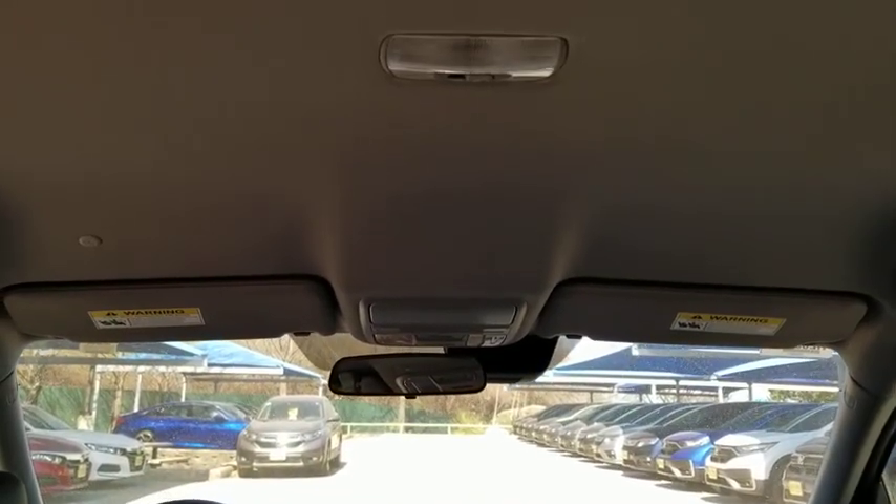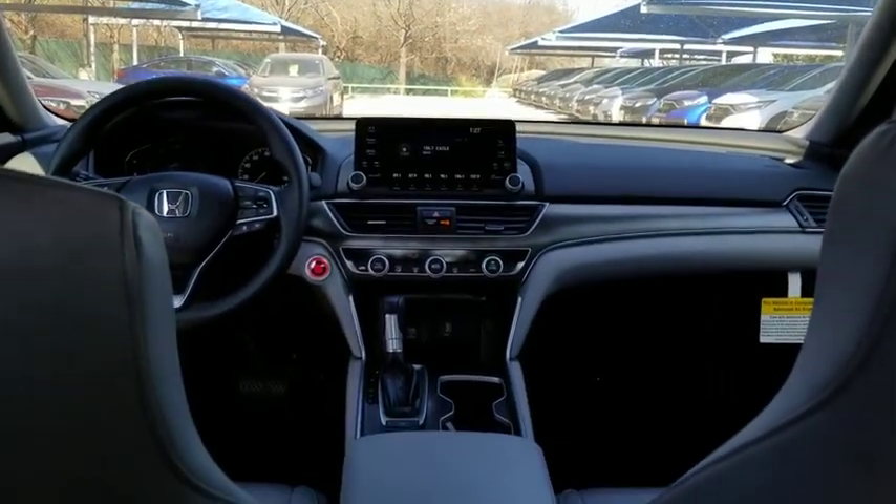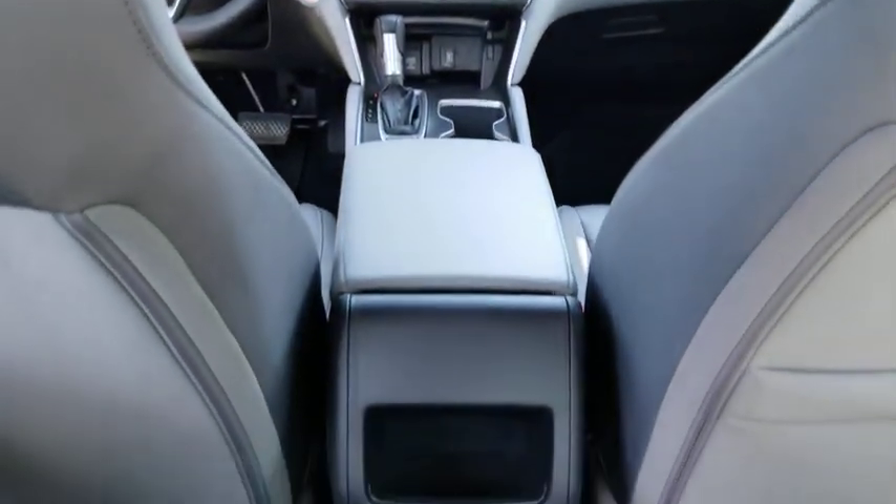Aluminum wheels, keyless start, floor mats, four-wheel disc brakes, cruise control, rear defrost, AM FM stereo radio.